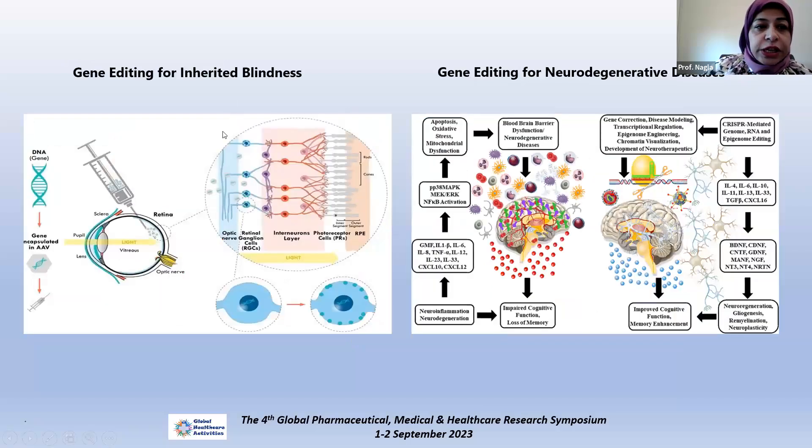Another application is editing for inherited types of blindness through modification of the affected gene injected directly into the retina. Also, a major target is highly devastating neurodegenerative diseases that are challenging for the community and cannot be treated easily. Gene editing may show some improvement that could delay or slow down the damaging effect of these diseases.